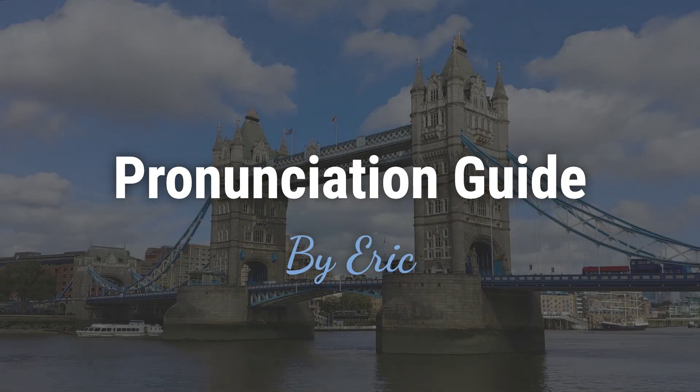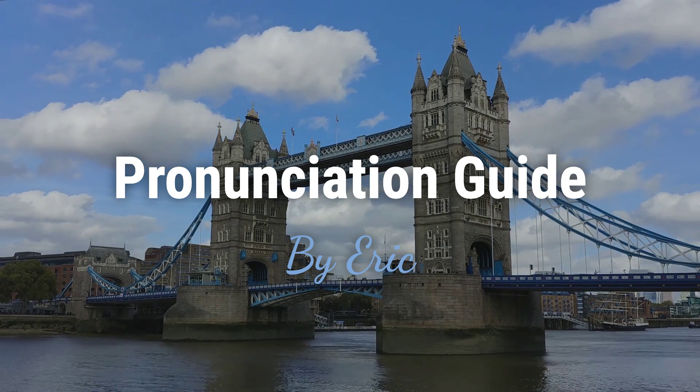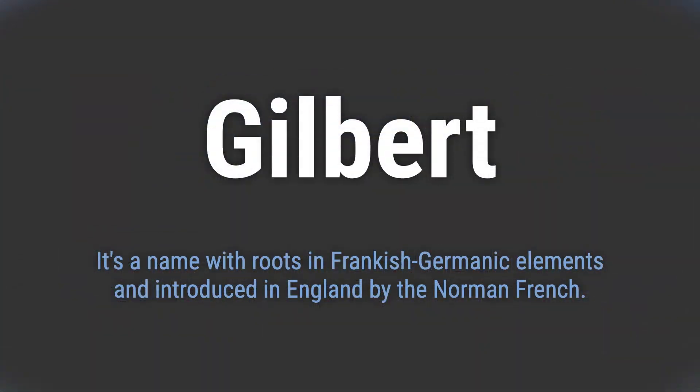Hello, this is Eric. Welcome to my pronunciation guide on some of the most mispronounced names in the world. It's a name with roots in Frankish-Germanic elements and introduced in England by the Norman French.